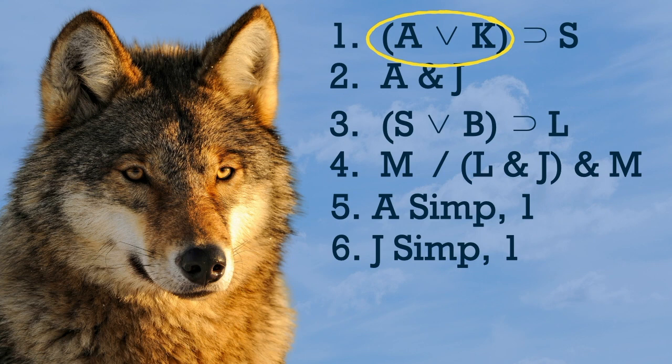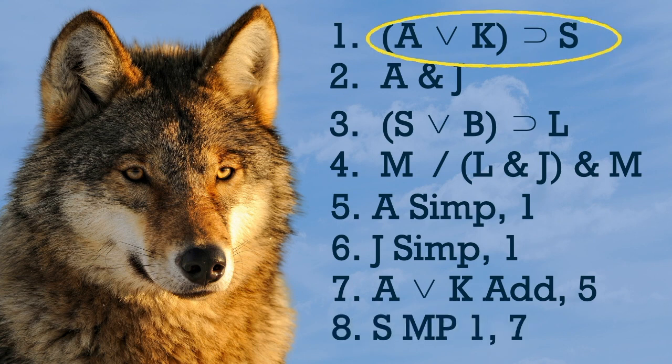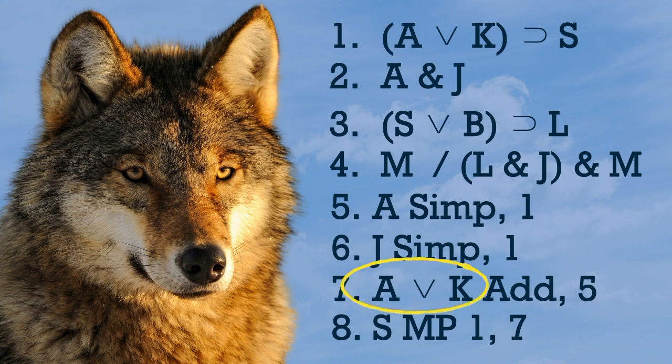Sometimes you'll have to build the antecedent you're looking for. Like here — we have A, but we need A or K. So we can just add the 'or K' using addition, and then we're all set up for modus ponens, because we found a conditional on one line and have its antecedent on another line.